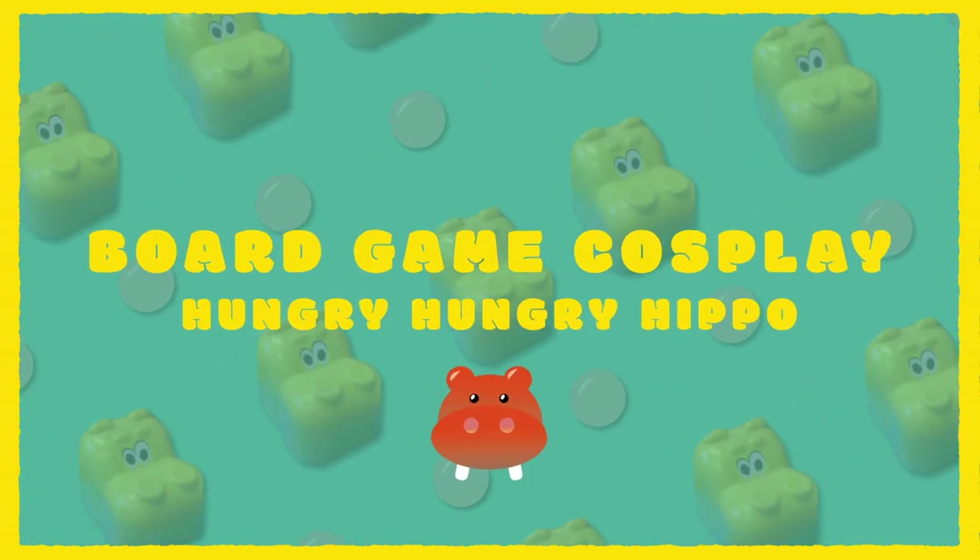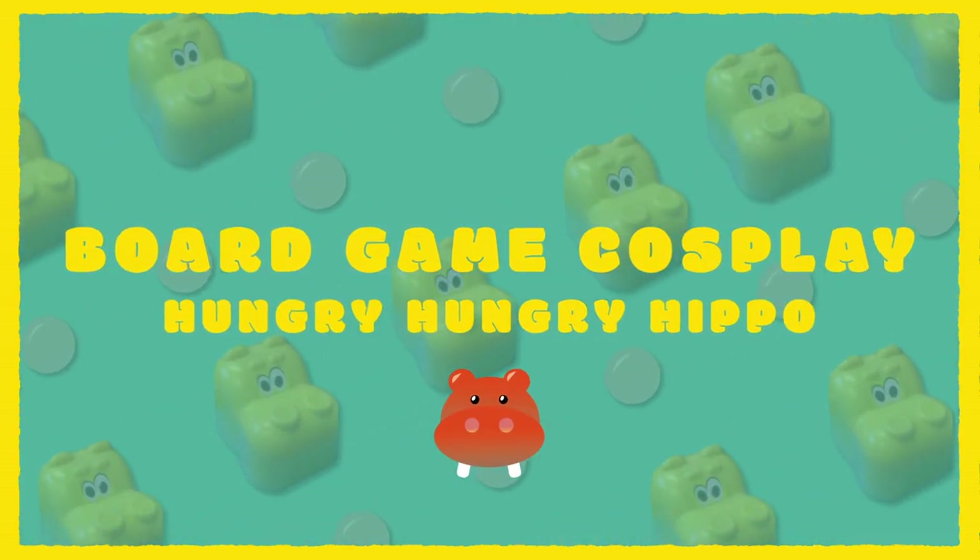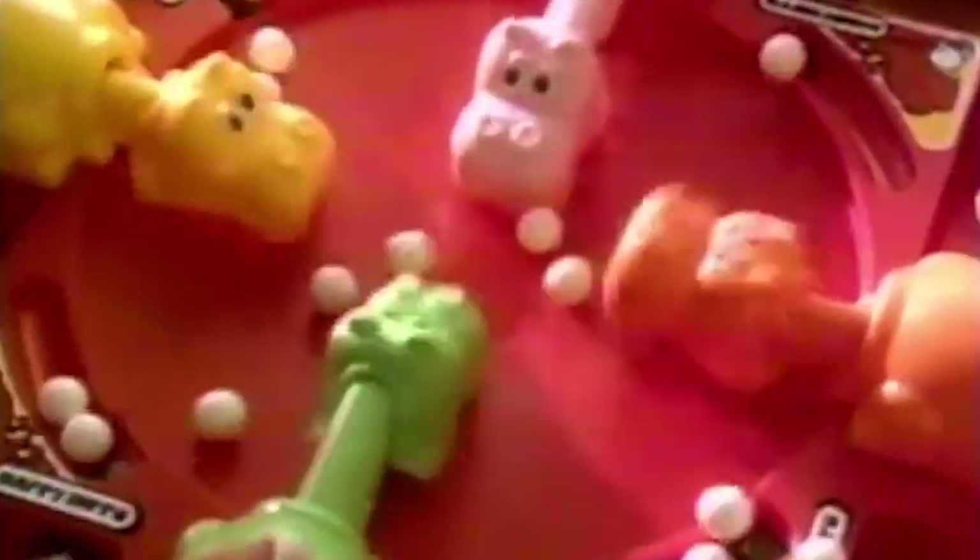Hello everyone, I am Blair from No Rolls Barred and welcome to another episode of Board Game Cosplay. Today I wanted to create something a little different — as if there is really a normal on this show — and do something that would really challenge me. We're not putting a twist on this one because it's already going to be a hot mess as it is. No anime references, no video game references, just the straight-up weirdness that is a Hungry Hungry Hippos cosplay.